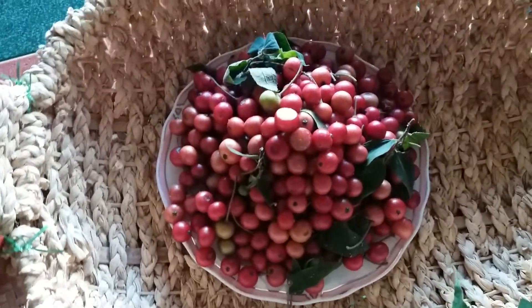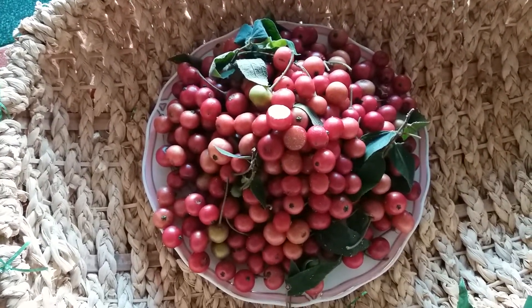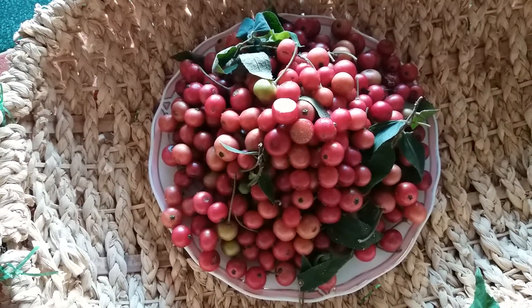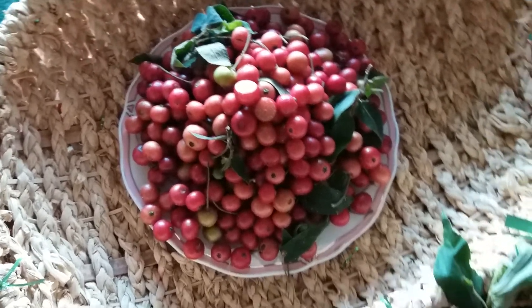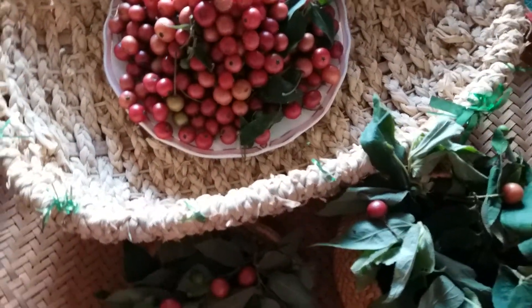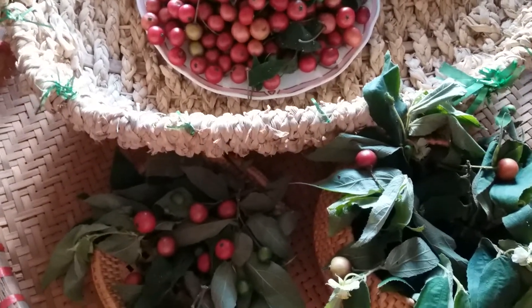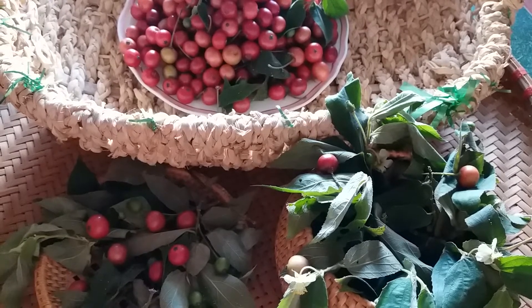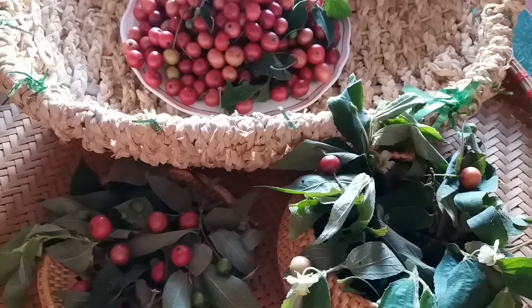Flowers grow alone or in groups of 2 to 3 flowers in leaf axils. Large flowers about 1.25 to 2 centimeters, with 5 blue petals and 5 white petals, on a long peduncle, stalks longer than petioles. The flower only blooms and keeps one day; the petals fall off in the afternoon.